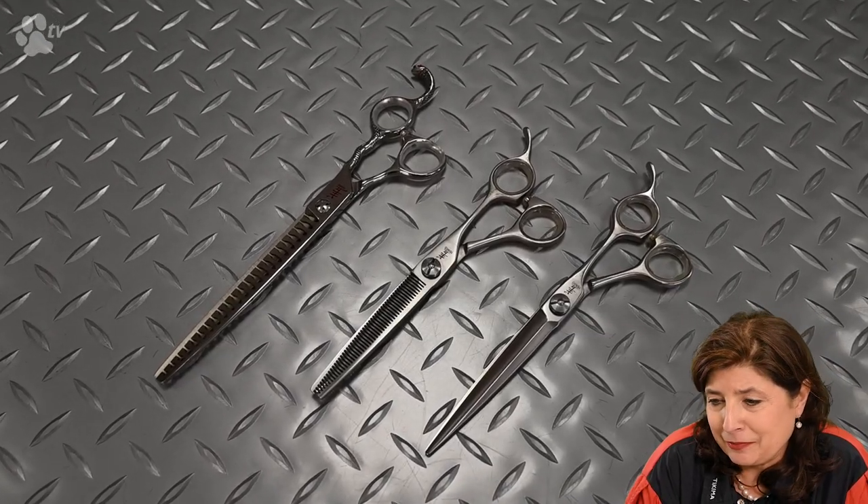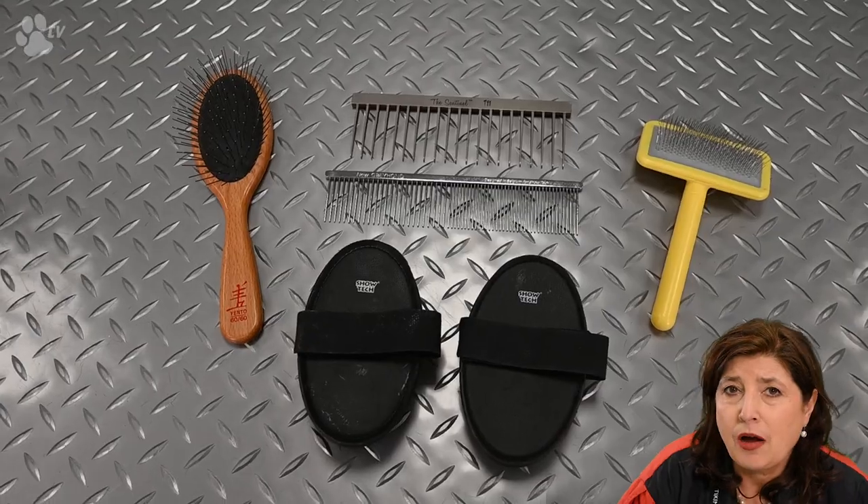Now let's do some finishing. I have the Yento 6060 pin brush — it has quite long pins that are extremely flexible, which I like very much. I'm also going to use the Sentinel comb and the greyhound comb, and I still like to use the Smooth Touch Slicker. Then I have two pads: the Terrier pad, and the Bristol and Brass finishing brush, which I'll use to make the hair on the back go shiny.